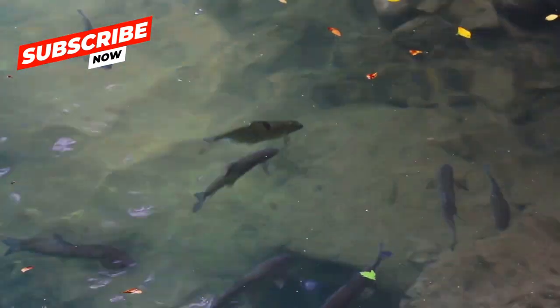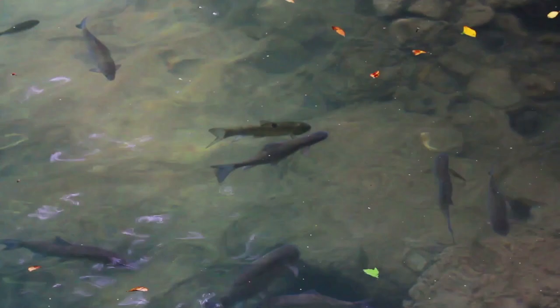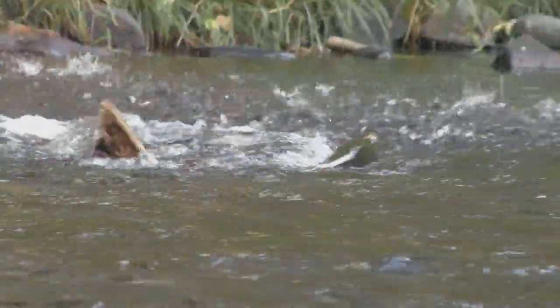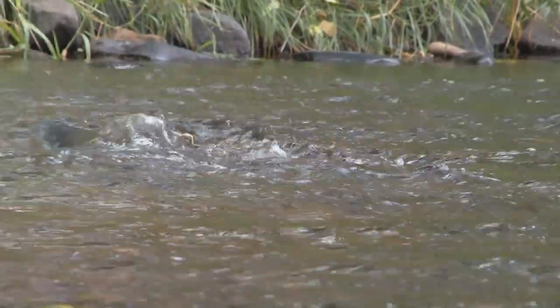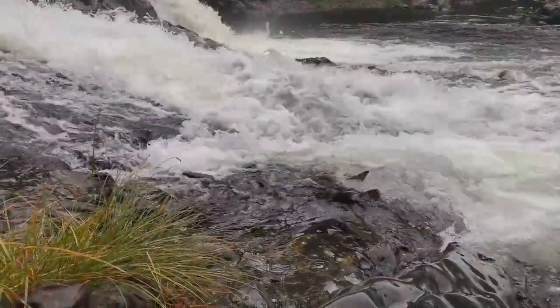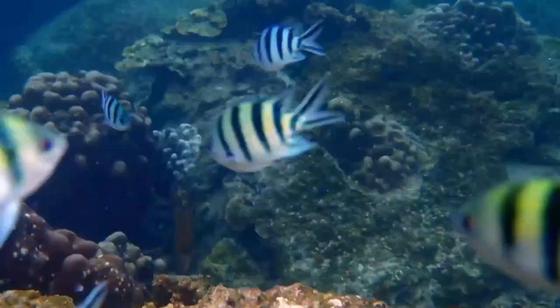Freshwater fish like catfish, trout, and sunfish call a myriad of places home. These range from crystal clear lakes and winding rivers to swampy wetlands and shallow ponds. Each of these habitats presents its own unique set of challenges and rewards.